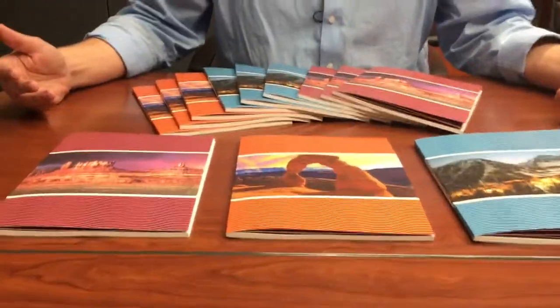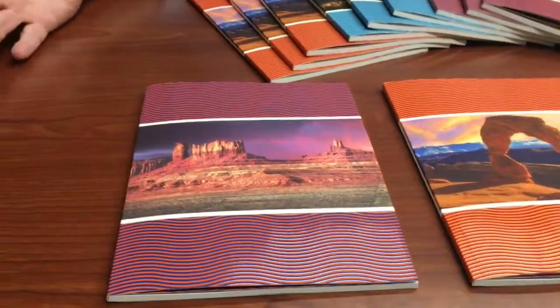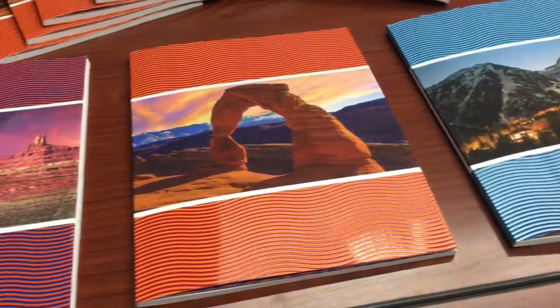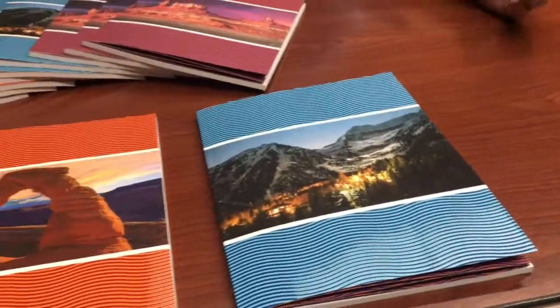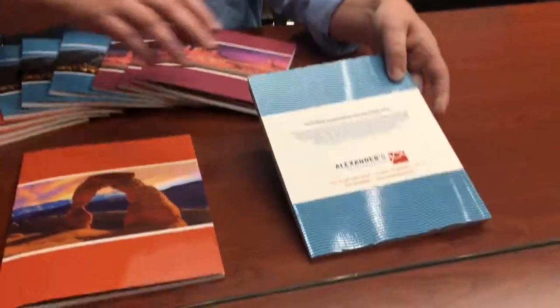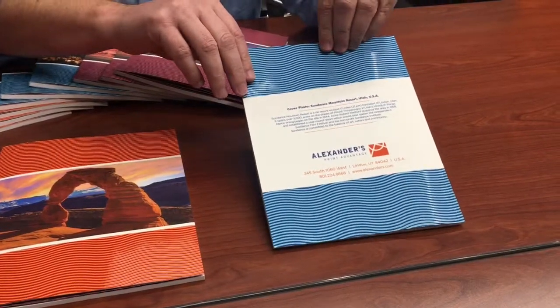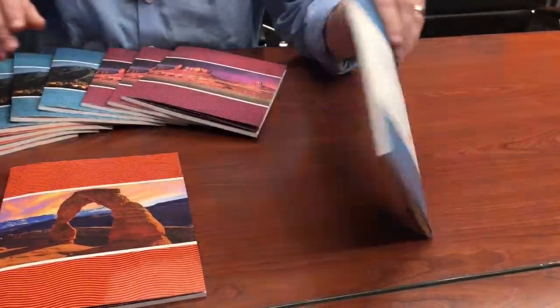What we thought we would do is highlight some of the beautiful pieces of Utah, so it helps connect it back to where we are. Someone over in Europe might be familiar with some of these areas that we've picked out, like Sundance here. And then on the back, we just created a short blurb of Sundance and its location relative to Lindon, where our facility is.